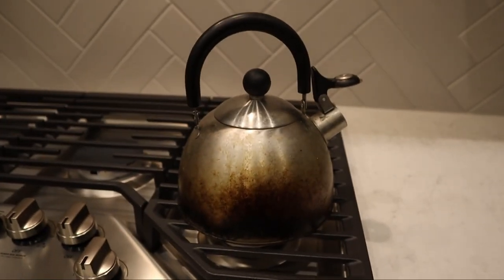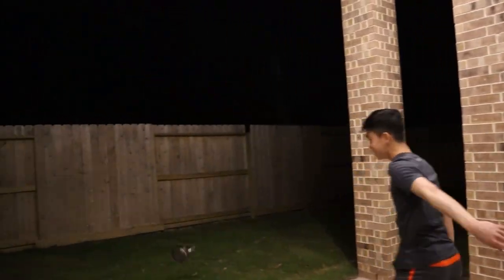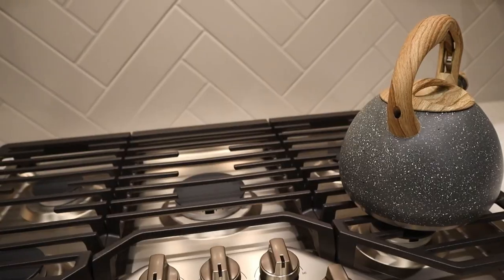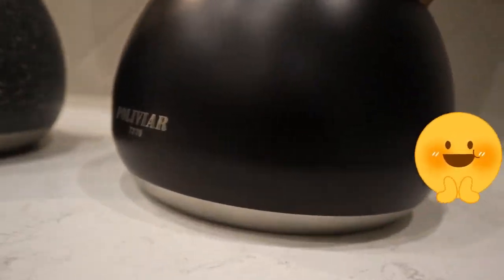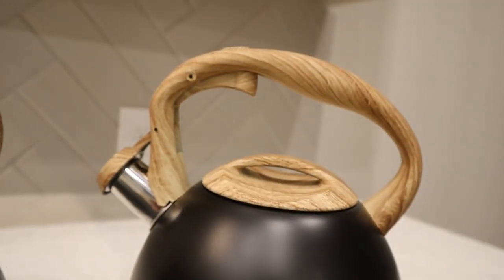Are you tired of your old stinky teapot? Are you about to throw up because of its abomination of an aesthetic? Well, throw it out into the abyss and go get yourself a new one. Why not make it something special? Introducing the new modern teapot by Poliviar — it's got what you would expect on any teapot, but with a better look.